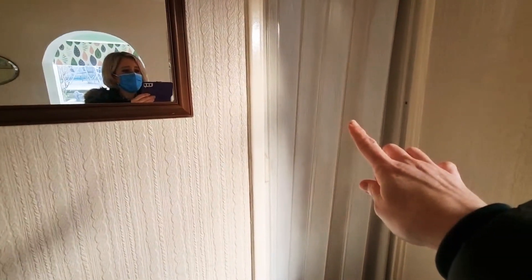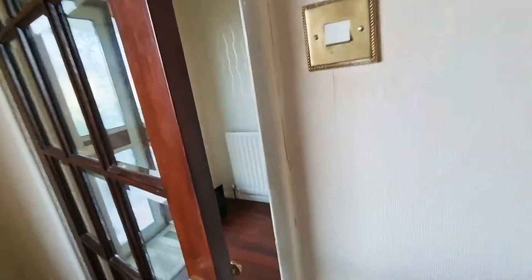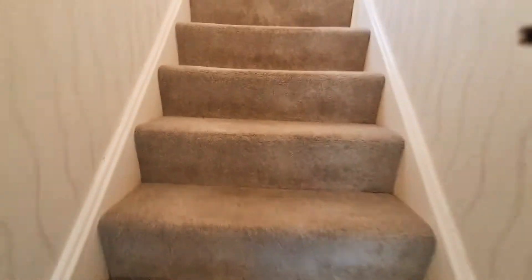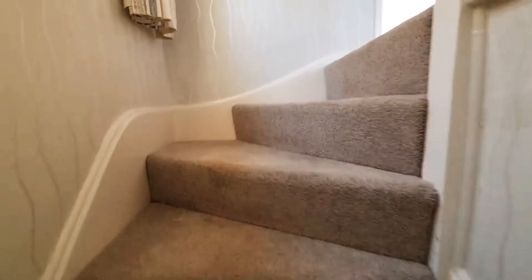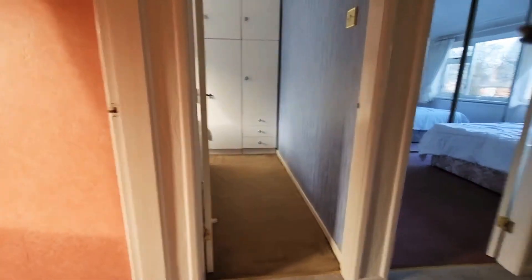We've got a storage cupboard just there which is the former pantry, so some good space, and then let's take a look upstairs. You've got windows in the reception hall and on the landing so it really does soak in the light — it's lovely.